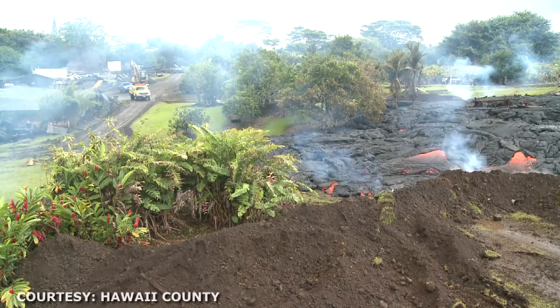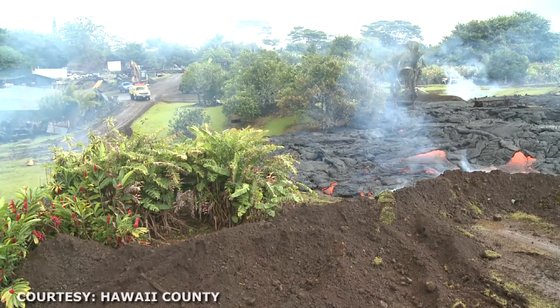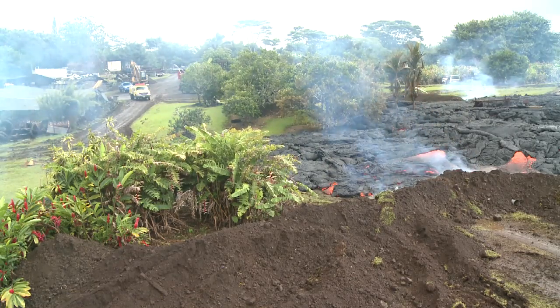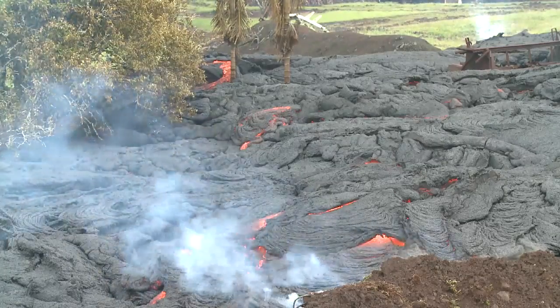Through the night, we saw inconsistent advancement rates, but overall averaging maybe 5 to 10 yards an hour. It's about 270 yards from the whole village road.